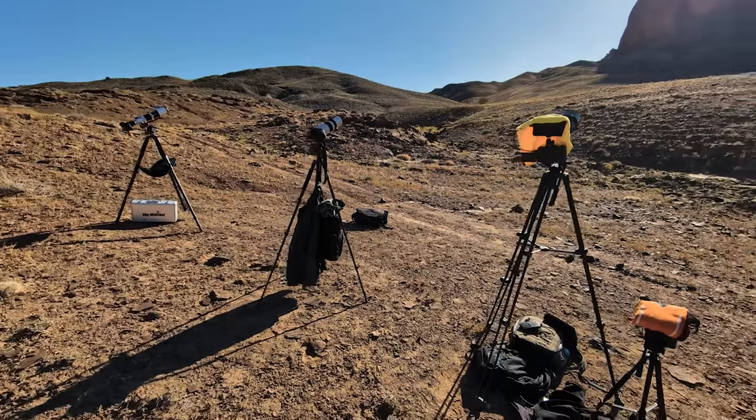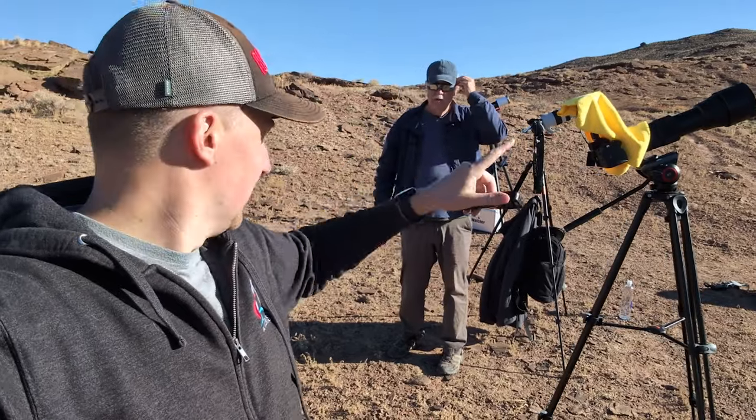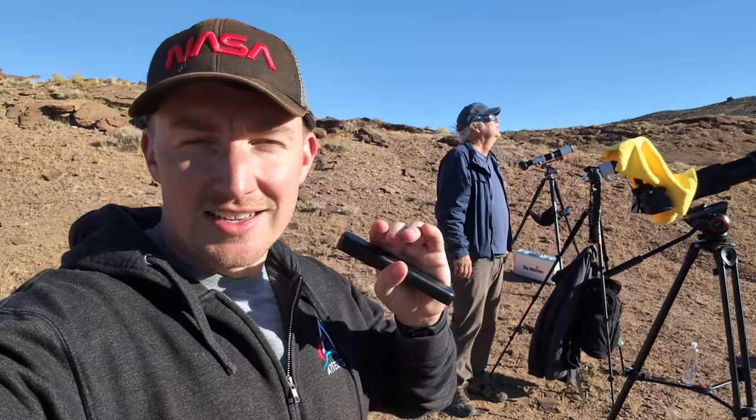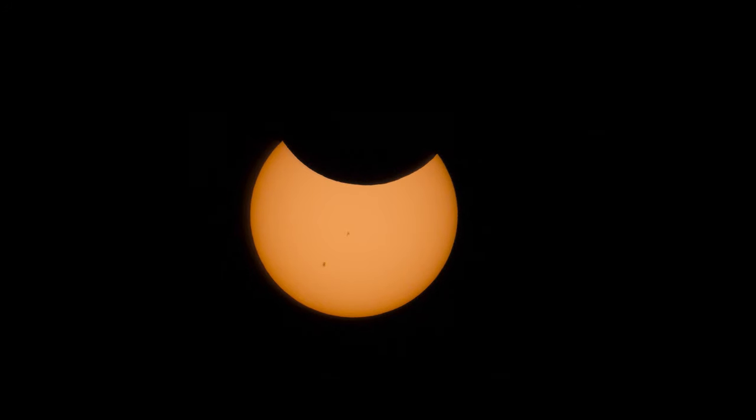We've got our peak location and we have set up all of our gear. You can see cameras one, two, and three right here. There's Doug — the eclipse has begun. It is just arriving at the top of the sun. It looks like it's getting a bite taken out of it, which is pretty cool. We've got cameras everywhere.